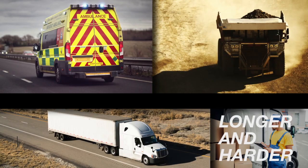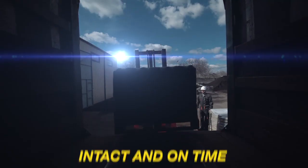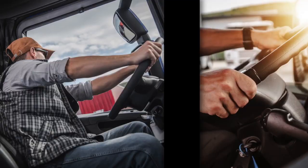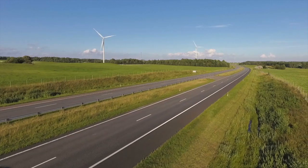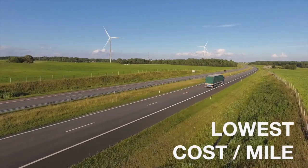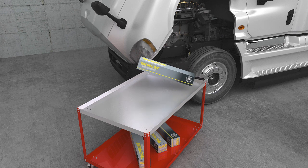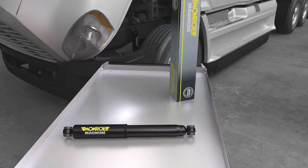You need your equipment to work longer and harder than ever, to get every load delivered intact and on time, to keep your drivers confident, comfortable and productive, and to help maximize the value of your investment through the lowest possible cost per mile. That's the challenge you face every day, and the challenge Monroe has helped answer with Magnum Shock Absorbers.